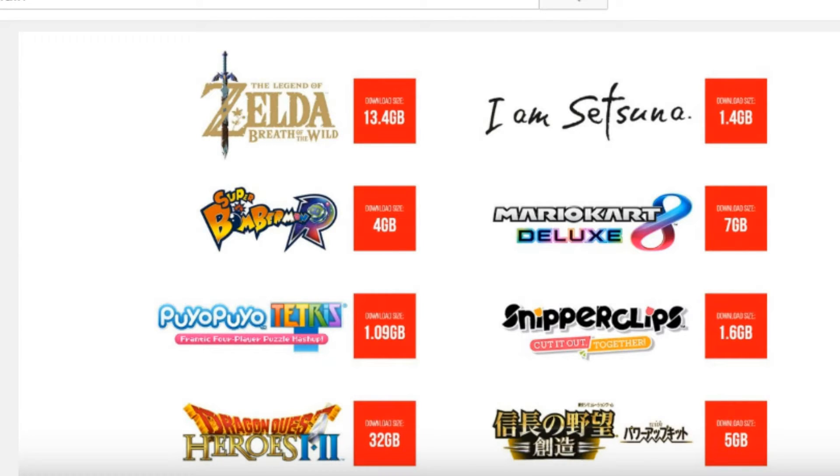As you can see on screen, I was wrong — Zelda is 13.4 gigabytes, still a lot. What was 32GB was Dragon Quest Heroes 1 and 2 — that's two games and that's 32 gigabytes. That's a lot of storage and takes up more than what the Switch provides, because remember it's 25.9 instead of 32. Mario Kart 8 Deluxe takes up 7 gigabytes because of the DLC and the game itself. There's a Japanese game — I don't know what it says — it's 5 gigabytes. Super Bomberman R is 4. Tetris is only 1.09 gigabytes, which isn't too bad. So are Snipperclips and I Am Setsuna.